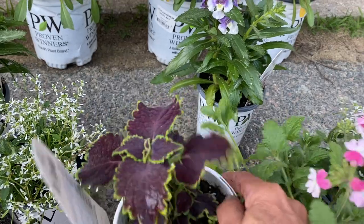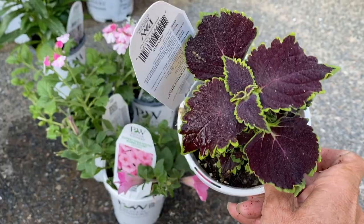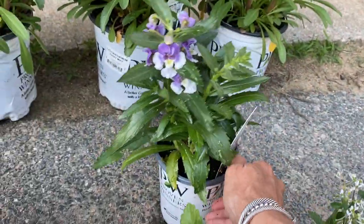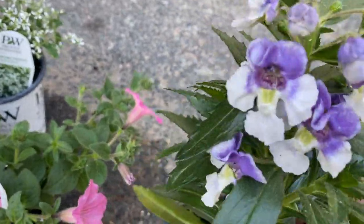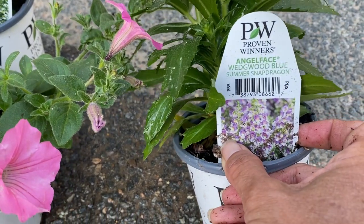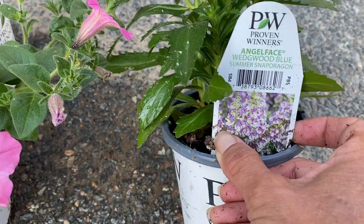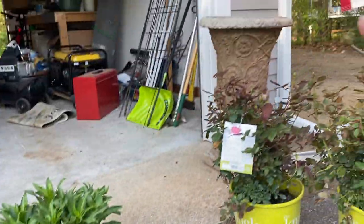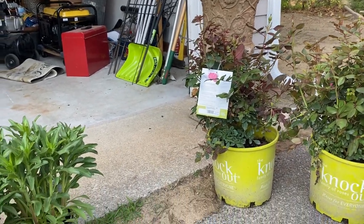For my thriller I got the Angel Face Wedgwood Blue Summer Snapdragon. I just thought that was so pretty. So that's going to be the two big tall pots. I haven't decided where I'm going to put them — I'd like to put them on either side of the garage.